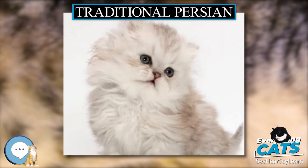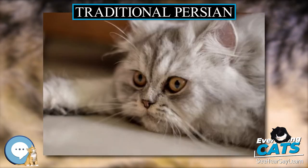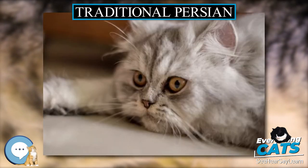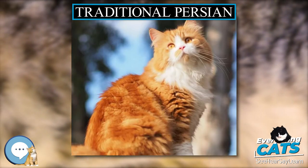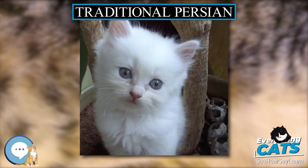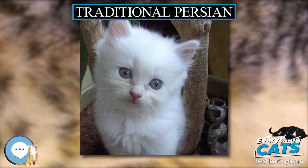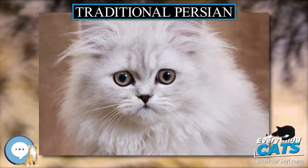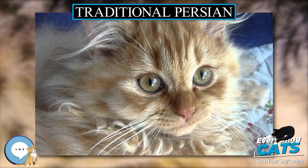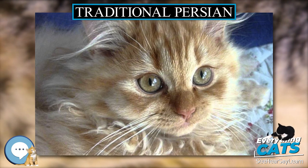The 2010 standard for Traditional Long Hair silver and golden varieties was extended by the World Cat Federation (WCF) in 2012 to include all Persian color varieties. In 2014, the WCF changed the breed name from Traditional Long Hair to Original Long Hair.